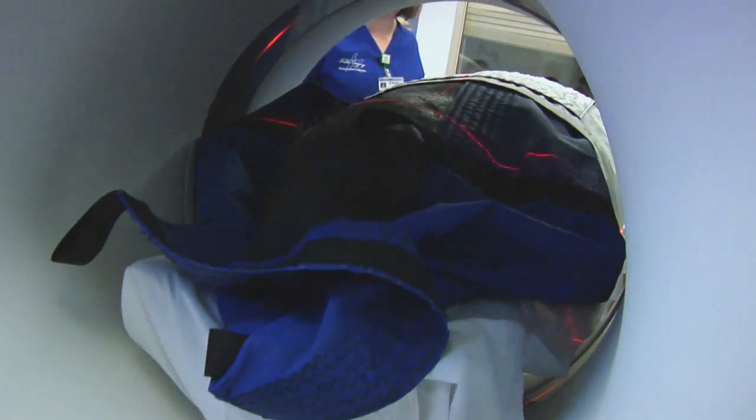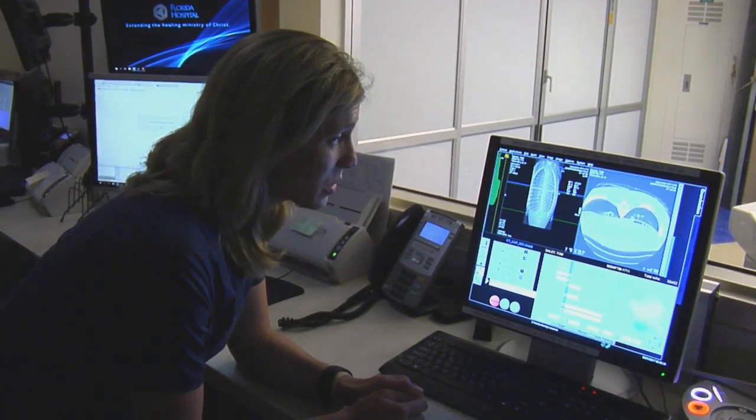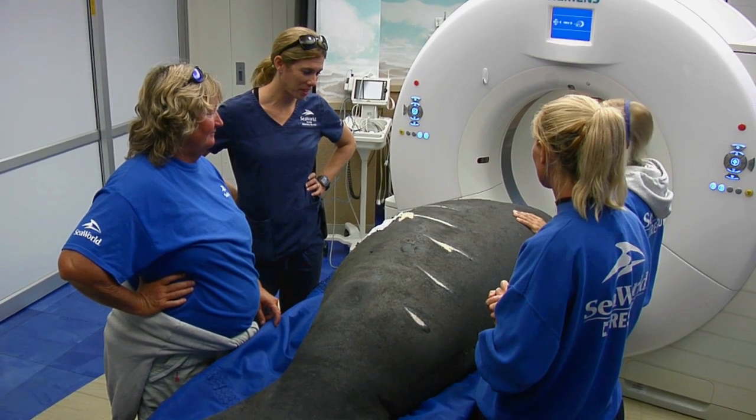We wanted the CT to really get a better 360-degree look at his lungs and be able to see if there's a tear or something else that we need to address, and figure out the next step in Tom's rehabilitation.